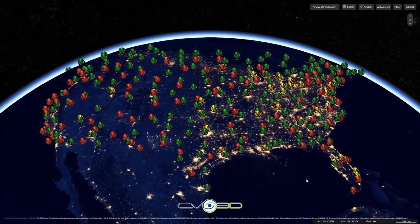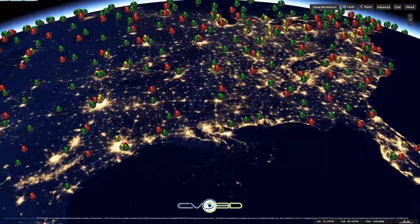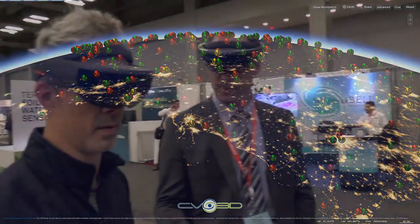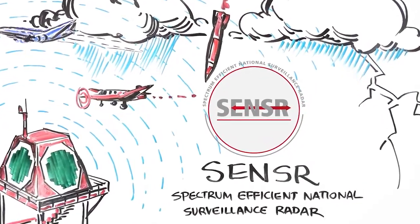So this is representative of the current legacy ground-based surveillance radar system — 600 of them in the United States, some up to 50 years old, very expensive to maintain, and it's becoming obsolete.